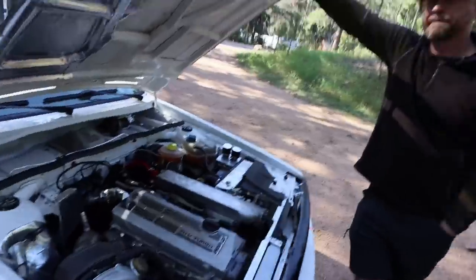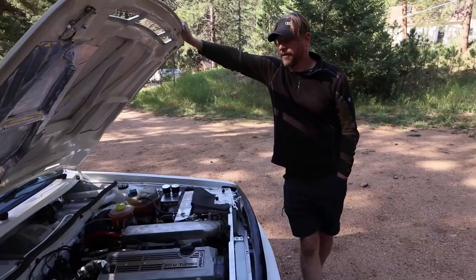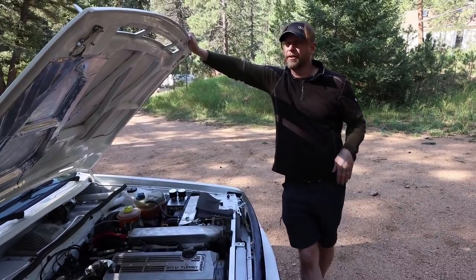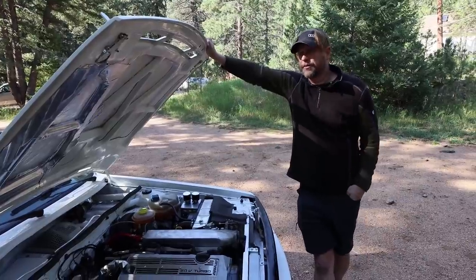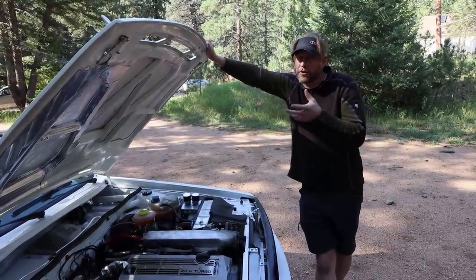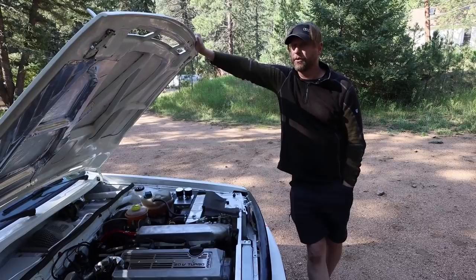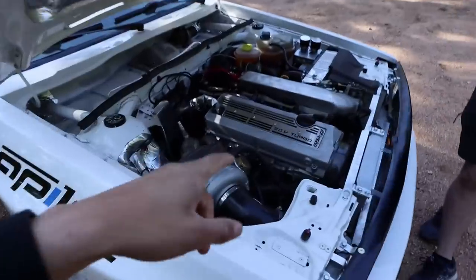452 horsepower seems like a lot more when you pass by — it's the noise this thing makes, all the right noises. Even the Porsche crowd that comes over to the pits has had tears in their eyes because of the sound. It's that five-cylinder sound, and when the turbo over-spins there's the chirp — the compressor stall. A five-cylinder on full song just has something unlike anything else.